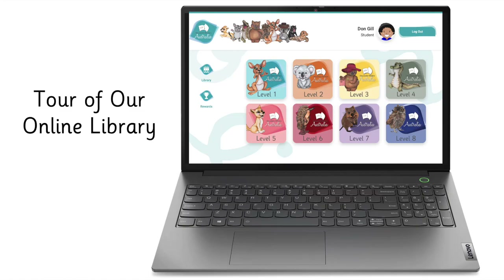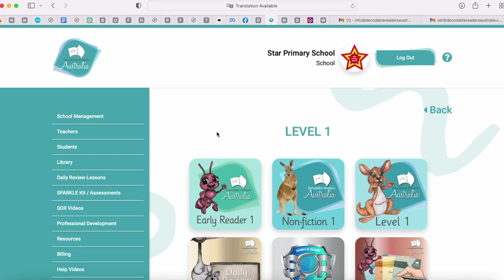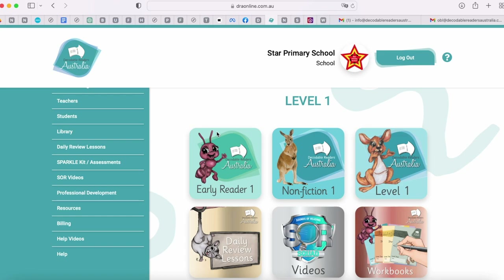Let's start off by having a tour of our library. No matter what portal you are logged into, the library is quite similar. For schools and teachers, there is an extra side panel with a few extra features for the teacher and the school to give access to students. In our library we have eight levels, and inside these levels are all of the books, videos and resources related to that level.